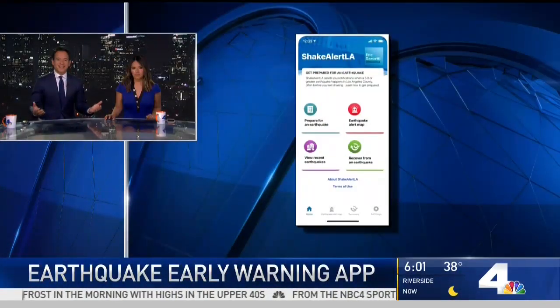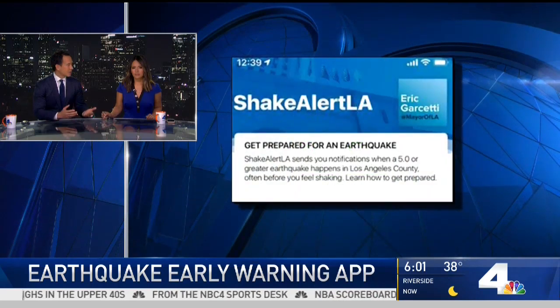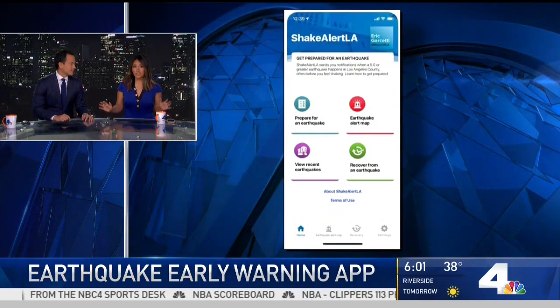There is a new app that could be a lifesaver. It's going to let you know when there's an earthquake happening in L.A. County. You could get a heads up a few seconds before you feel the shaking — we're talking about 10 to 20 seconds, which is significant.